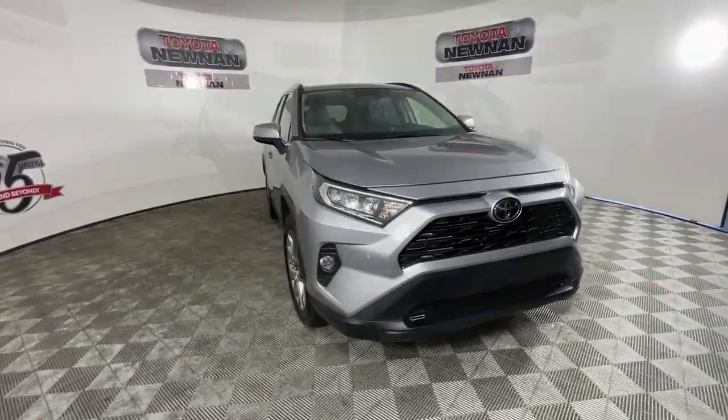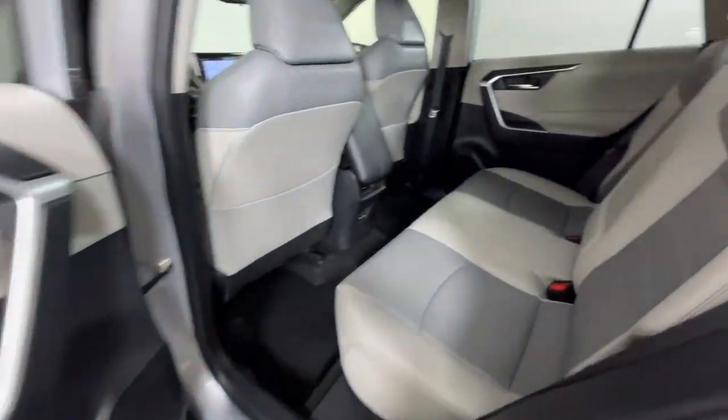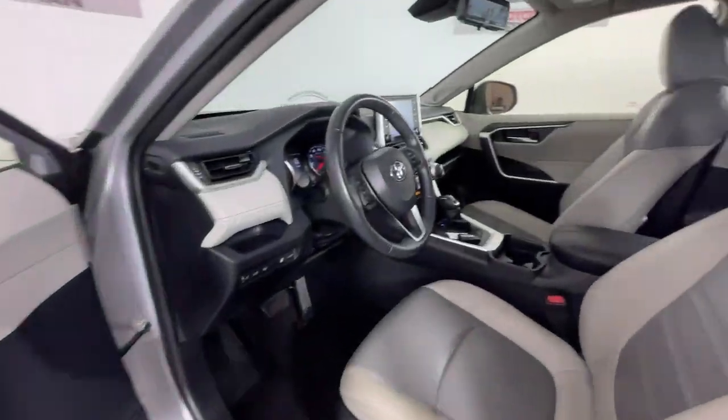And its ample cargo capacity, driver assistance tech, and multimedia infotainment system give you the confidence to relax and enjoy the drive. The following are some of this vehicle's highlighted options.